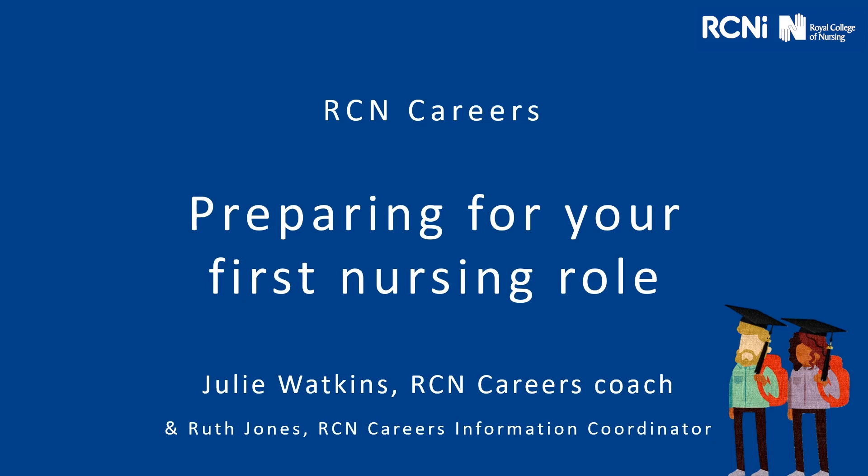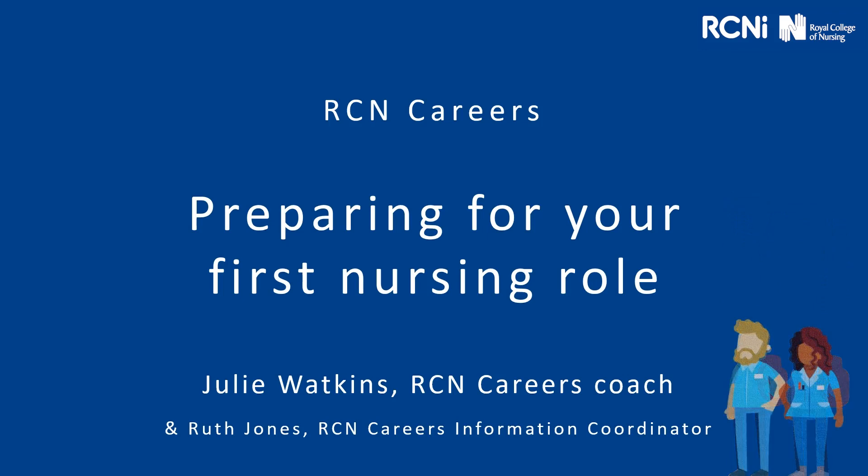Hello and welcome to this seminar, Preparing for your first nursing role. My name is Julie Watkins and I'm a careers coach with the Royal College of Nursing. My colleague Ruth Jones, who's the careers information coordinator, will also be providing you with some tips as we go along today.